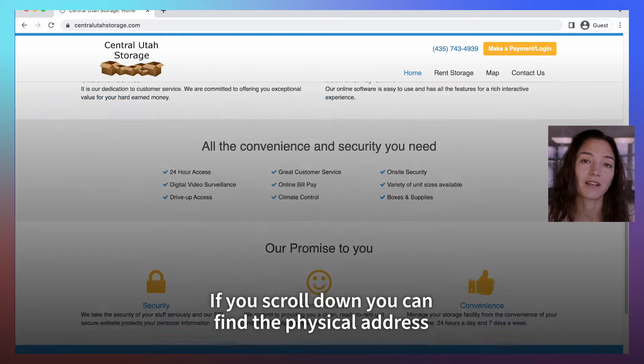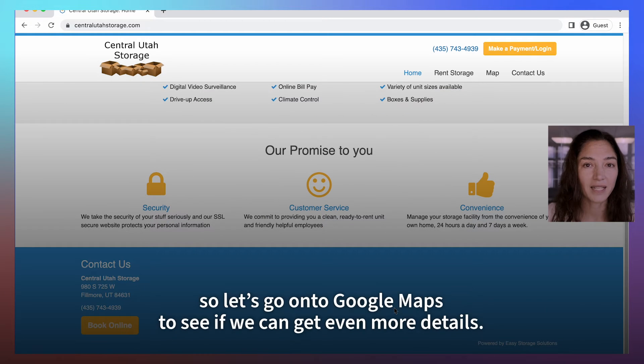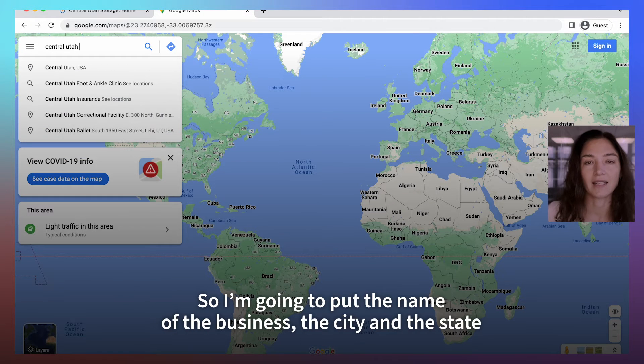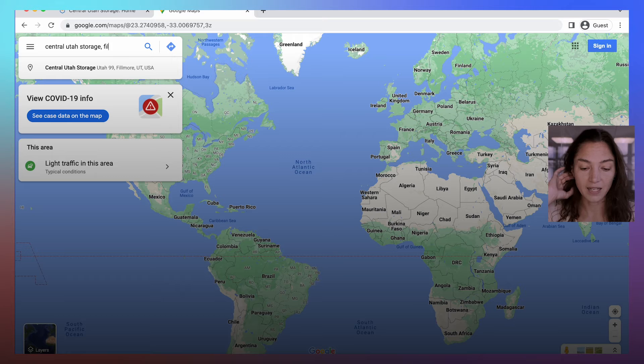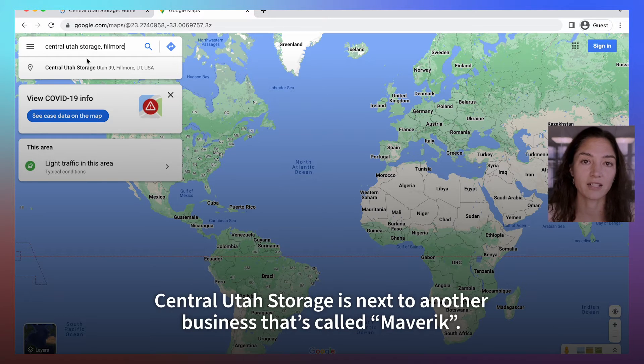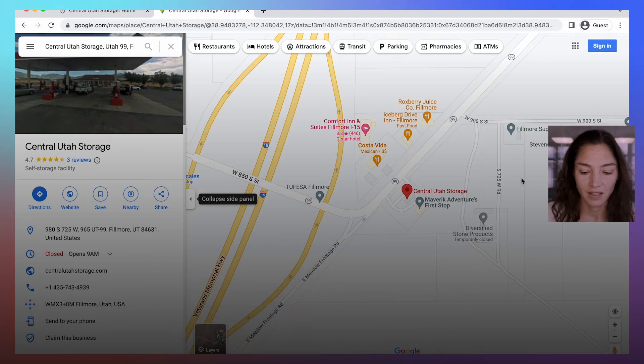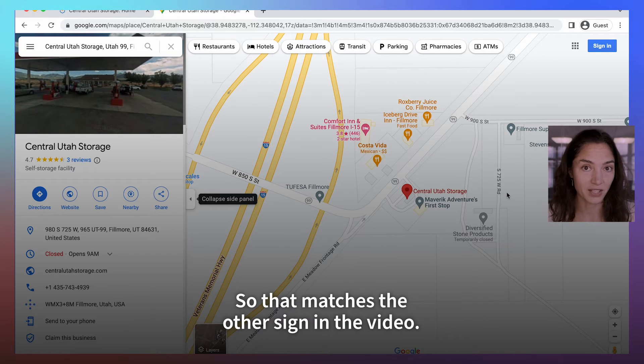If you scroll down you can find the physical address of the business. So let's go on to Google Maps — I'm going to put the name of the business, the city and the state, and submit that. In the first results I can already see that Central Utah Storage is next to another business called Maverick, so that matches the other sign in the video.